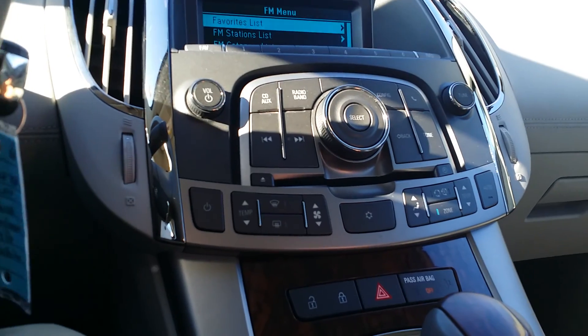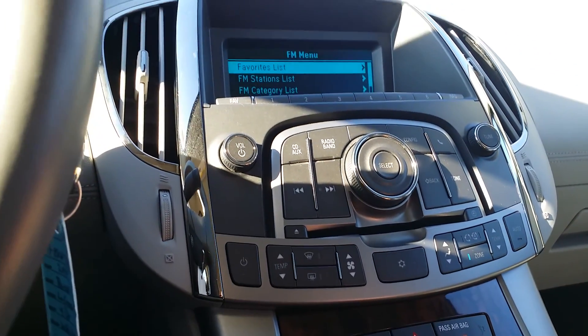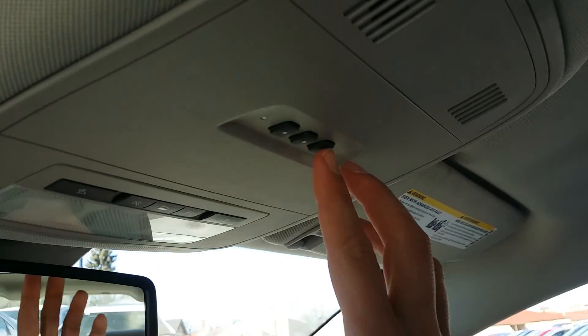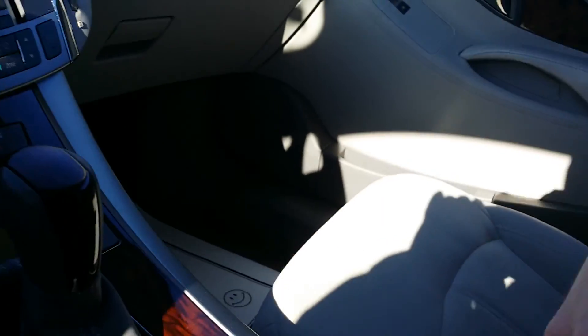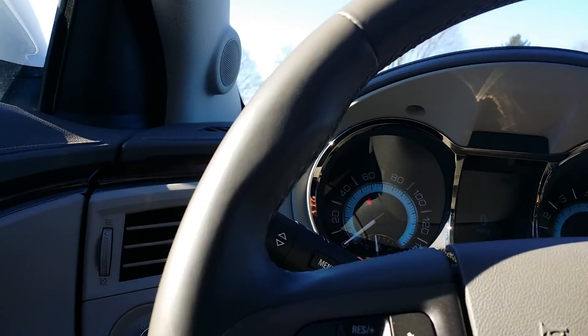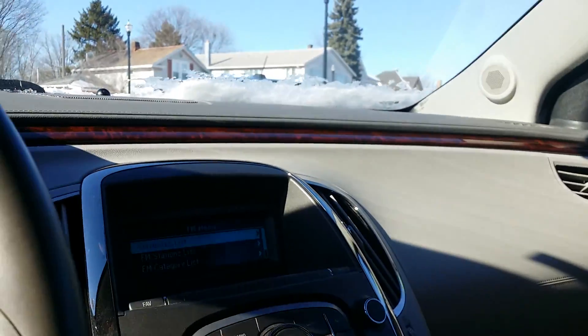It had heated seats. This one does not have heated seats. It does have OnStar and it does have HomeLink right here, and the cup holders and everything else, but it doesn't have the heated seats and it does not have rear collision sensors.